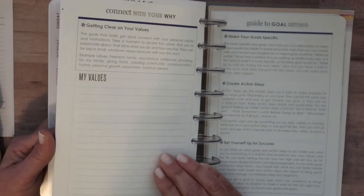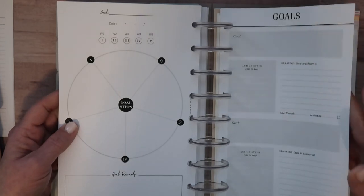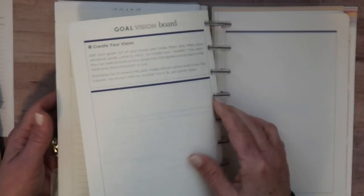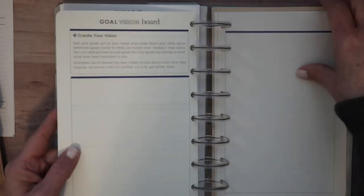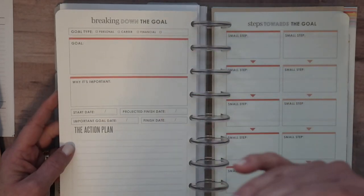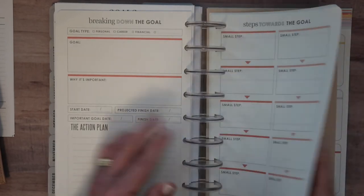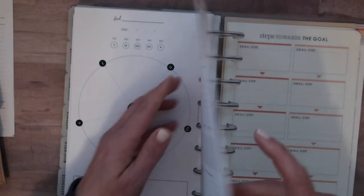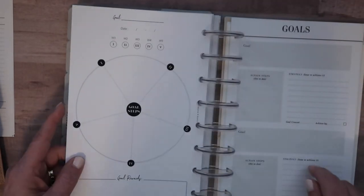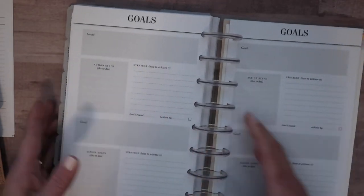I've done nothing on my 2021 goals yet — right now my goal is just to get healthy and have everyone in the house be healthy. I set February 5th as my deadline to have goals done. I normally finish these in December, but I took an Erin Condren goal booklet apart and put it in here. I like its format: the goal, why it's important, when you'll start, your action plan, and progress tracking. I also have two Cloth and Paper goal inserts — one from a subscription box and one I ordered.